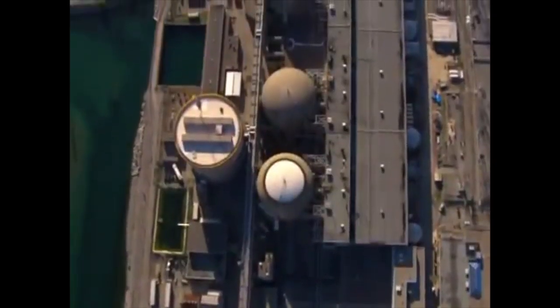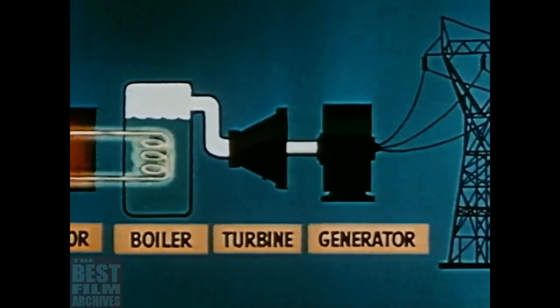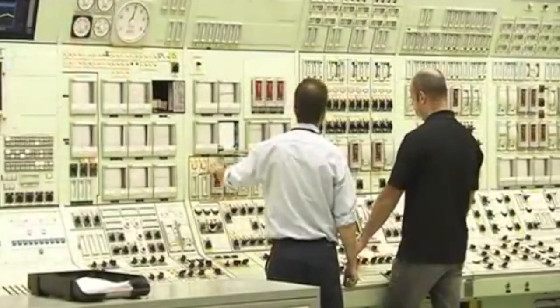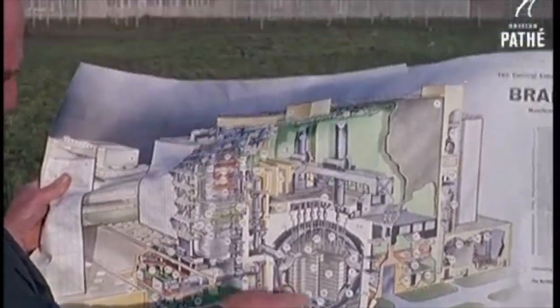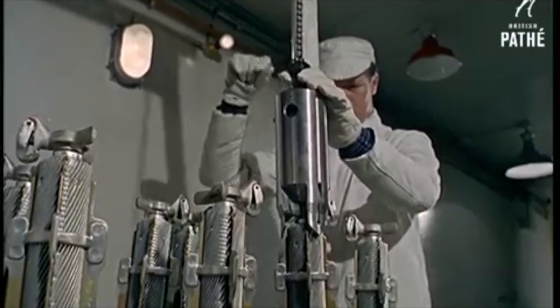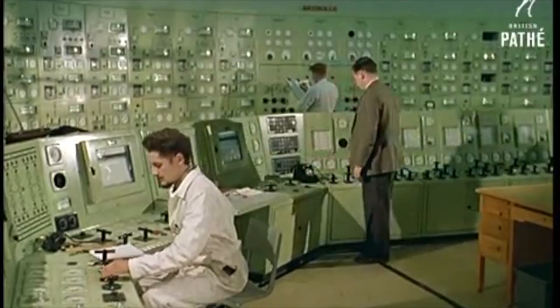Of the approximately 440 nuclear power reactors currently operating worldwide, the vast majority are pressurized light water reactors (PWRs) or boiling light water reactors (BWRs), with the remainder consisting mainly of CANDU heavy water reactors and a handful of other designs. While their ubiquity and longevity would seem to indicate that PWRs and BWRs are the time-tested pinnacle of reactor design, the reality is somewhat different. Today's nuclear power landscape has less to do with technical capability than with politics and economics, and these two forces have led to many innovative, safer, and more capable reactor designs being relegated to the annals of history.